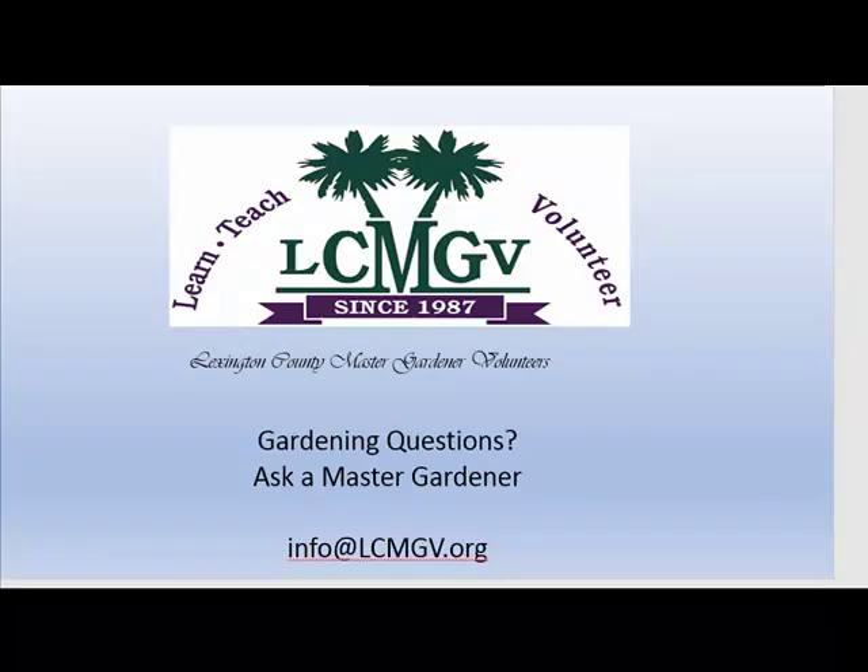If the Lexington County Master Gardener volunteers can help, we're happy to answer your questions. Simply send an email to Ask a Master Gardener at lcmgv.org. Make every day a great day gardening in South Carolina, and you too will be gardening like a master!